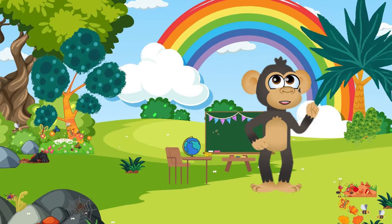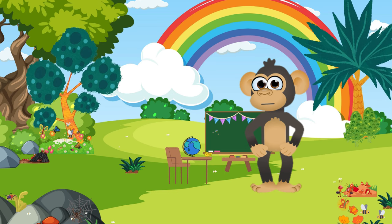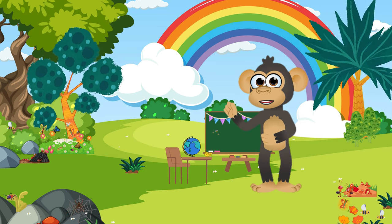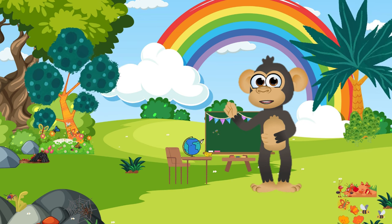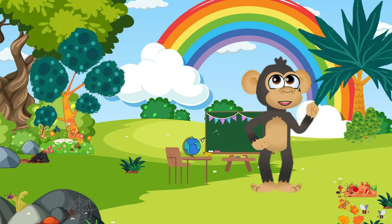Hey there, little explorers! Ready for a journey through the buzzing world of insects? I'm your jungle guide today. My name's Cheeky Chatterchimp, and I have invited a few famous celebrities of the bug world today. Let's talk and get to know about them.